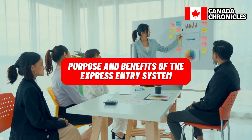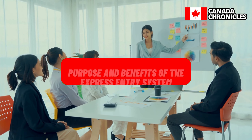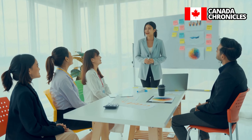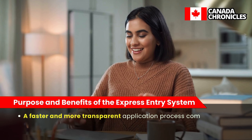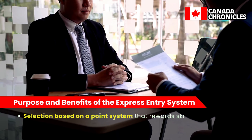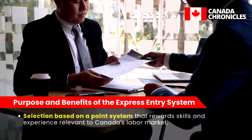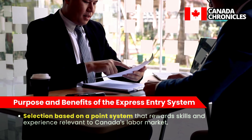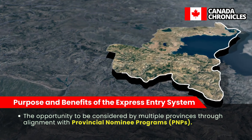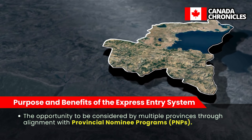Express Entry aims to attract skilled immigrants who can contribute to Canada's economic growth. Benefits for applicants include a faster and more transparent application process compared to traditional methods, selection based on a point system that rewards skills and experience relevant to Canada's labor market, and the opportunity to be considered by multiple provinces through alignment with Provincial Nominee Programs (PNPs).